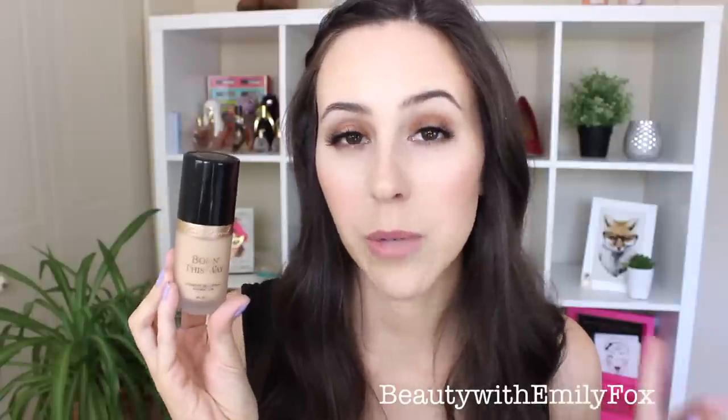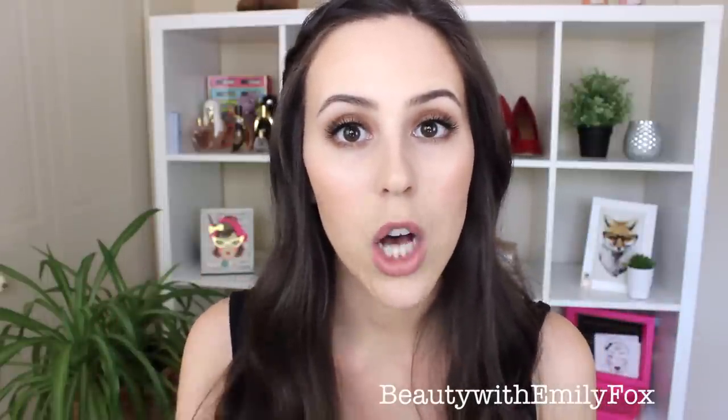I will be wearing this all day and will update you at the end of the day to let you know how it looks. I will give you a review and bring you outside so you can see what it looks like in natural lighting.